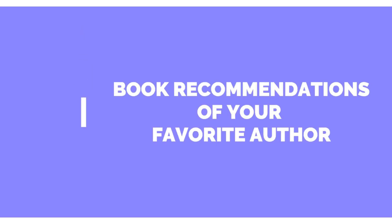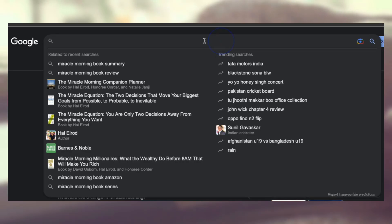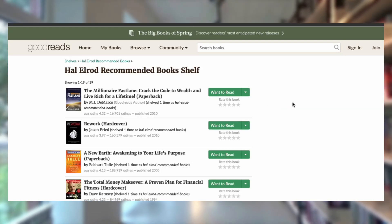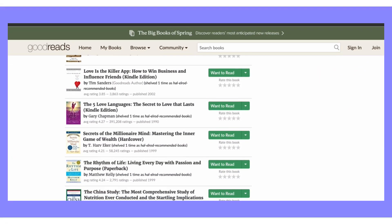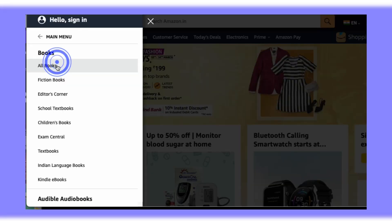Another tip: if you already have a book by your favorite author, read the books recommended by that author. If you liked their book, there's a high chance you'll enjoy their recommendations too. You can also watch book recommendations on YouTube — that helps as well.